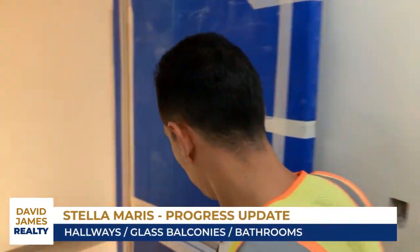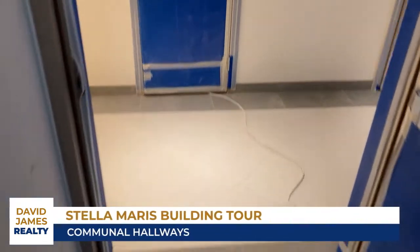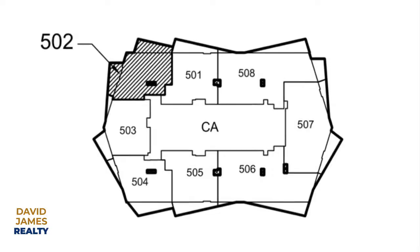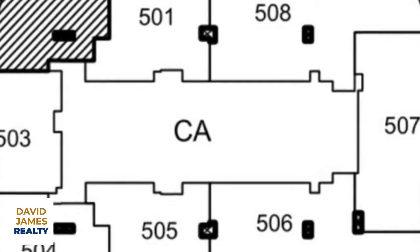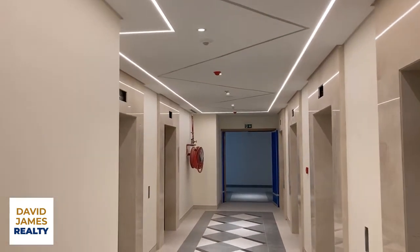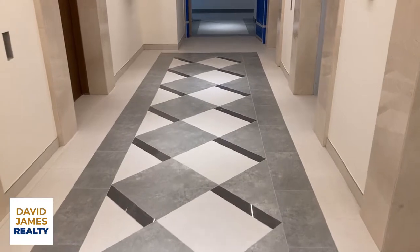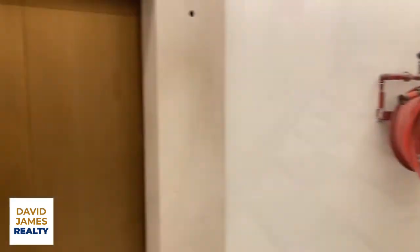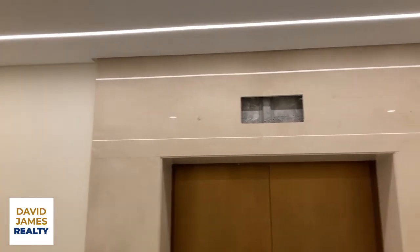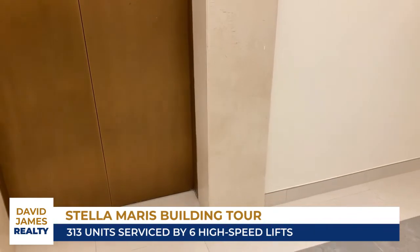What we're doing first of all is look at the interiors of the building to give people a sense of where we're at in terms of completion. This is floor 5 and it's very pretty, very nice indeed. This is the tiling on the floor and that is the true colour of the lift — that's what it's going to be. Gold is going to be the predominant theme of the main communal areas, communal entrance.